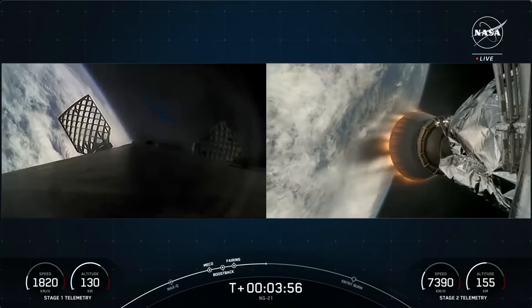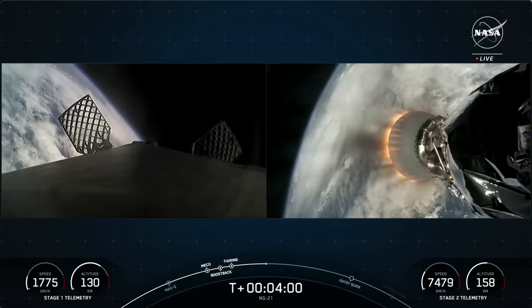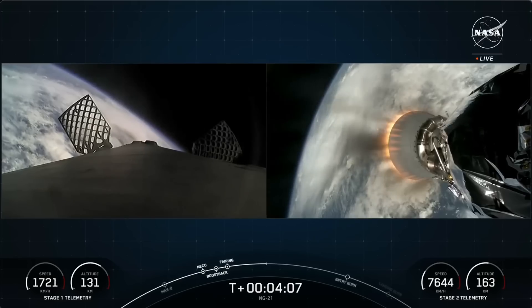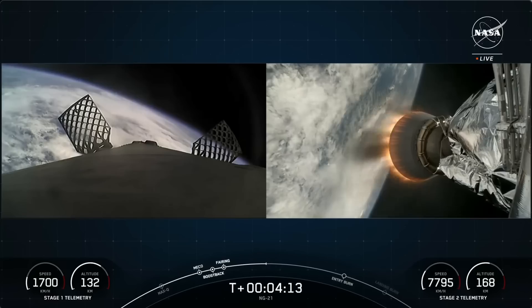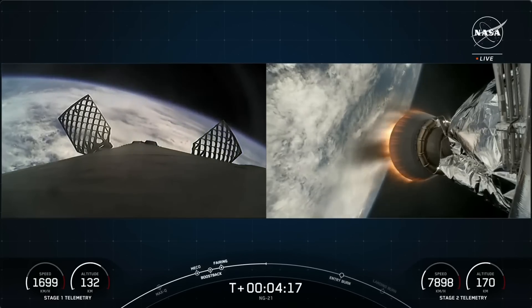In order to make its way back to land today, the Falcon 9 first stage has two more burns to execute. Next up is the entry burn, where three of the Merlin engines will reignite. This helps to slow the stage down as it reenters the upper part of the Earth's atmosphere. Following the entry burn, the booster will go through its landing burn — a single engine burn that brings the vehicle speed down rapidly in order to land back on Earth.